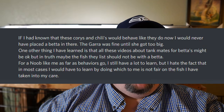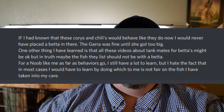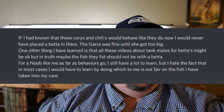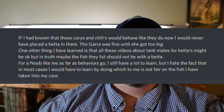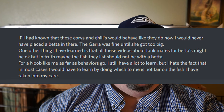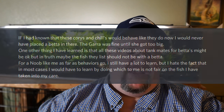And then the final note — and I think this is most important — we as fish keepers often make assumptions. When we see fish in our own tanks and don't see the behavior we expect, we might get really disenfranchised with that fish. Jenna says: if I had known these corydoras and chilies would behave like they do now, I would have never placed the betta in there. The gara was fine until the gara got too big. There are a lot of videos about tankmates for bettas that might be okay, but in truth, maybe those fish listed should not be with a betta. As a newcomer, I still have a lot to learn, but I hate that in most cases I have to learn by doing, which is not fair on the fish I've taken into my care.